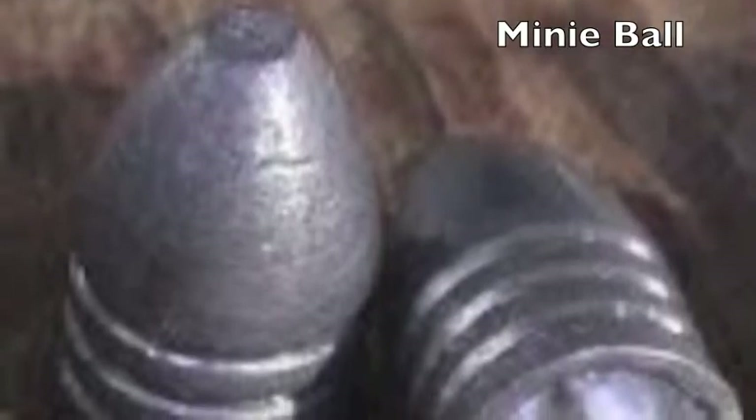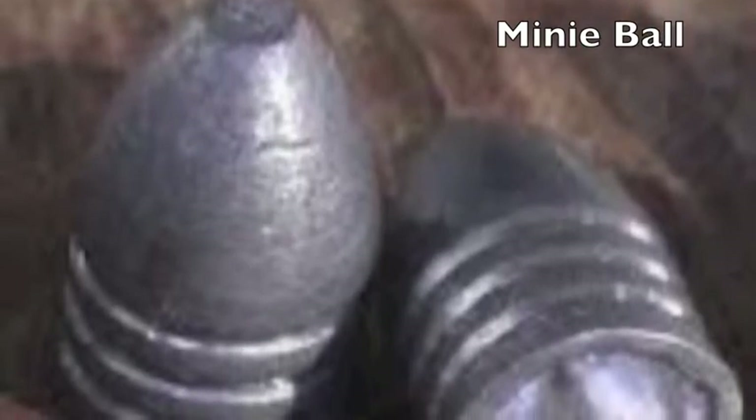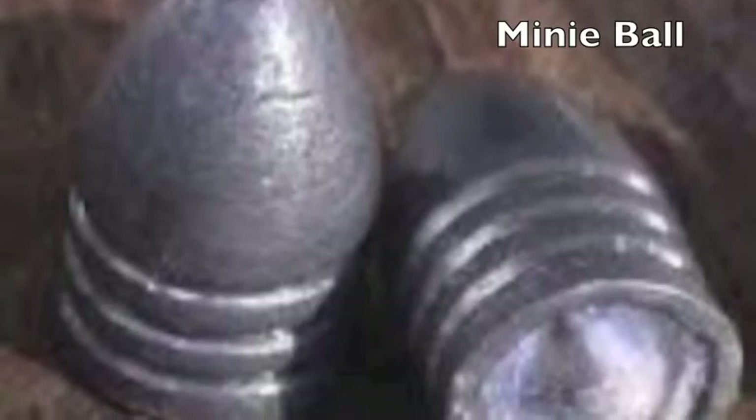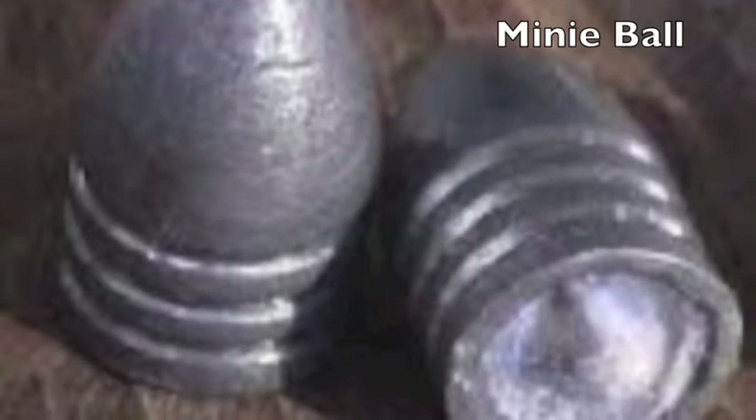First of all, the bullet was in a conical shape. The conical cavity in the base meant the ball was smaller than the barrel of the rifle, which led to easier reloading. When the charge exploded, it sent the bullet flying. The bullet also expanded from the gases and heat caused by the burning gunpowder, giving it greater range and accuracy. The cavity in the base helped keep the gases contained, giving more power and speed to the ball.